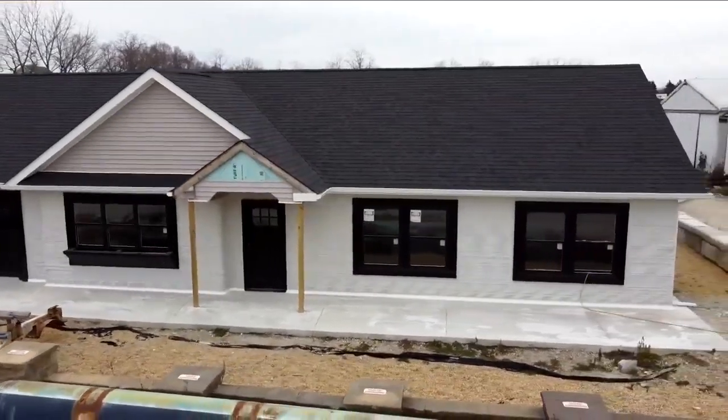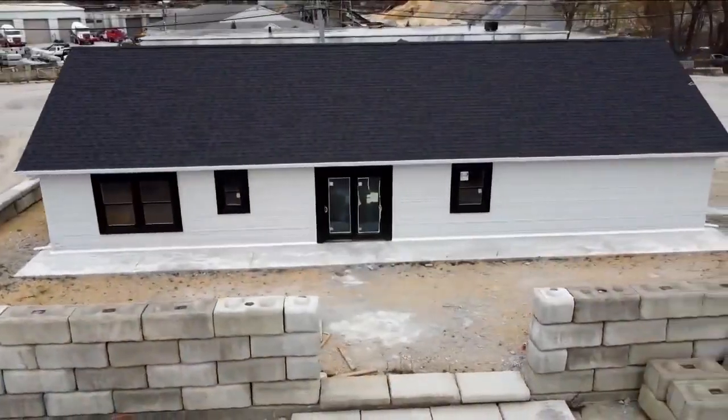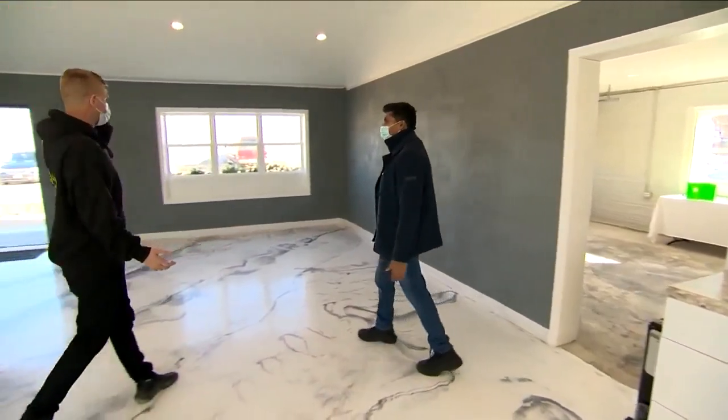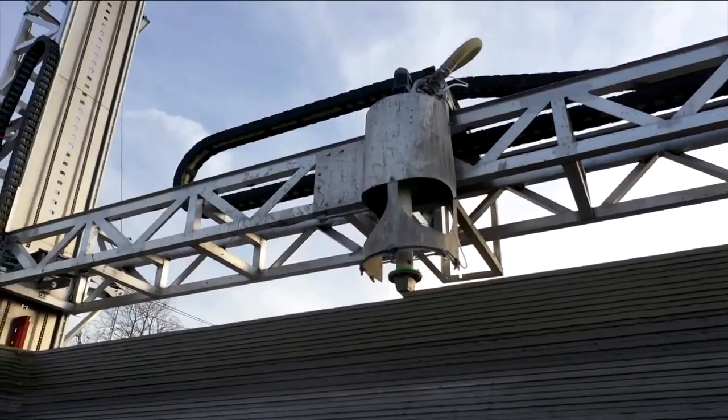This ordinary looking home could lead to a revolution in real estate, not in the design, but how it was built. You are sitting in a 3D printed 1,900 square foot structure. Kirk Anderson of construction tech company SQ4D showed us this Long Island model home that was made with a 3D printer.